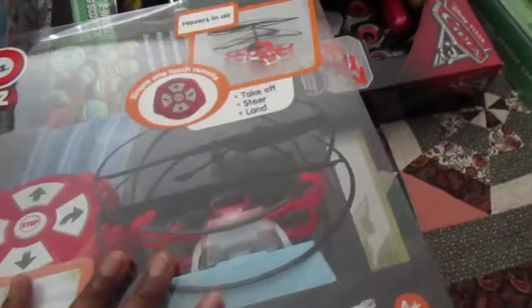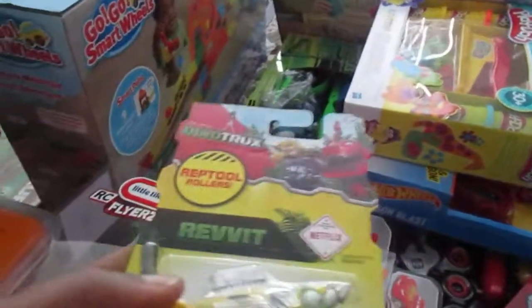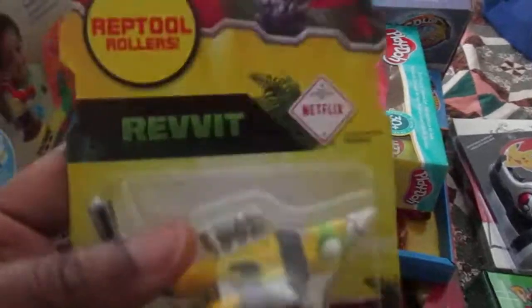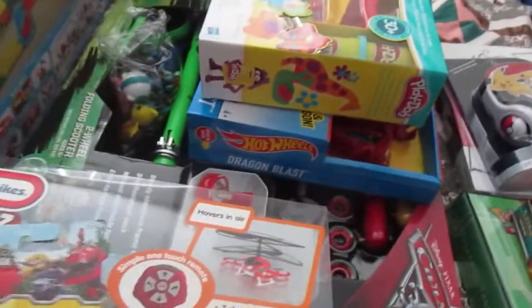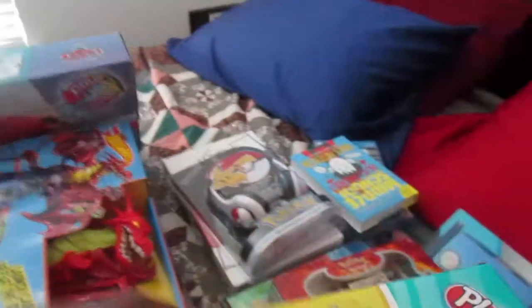I got him the drone because he's been begging for one and keeps trying to grab his older brother's drone, so I got him his own. He also wanted Revit from Dino Trucks — I got that from Walmart. Last year he got Garby and he wanted Revit to fit with Garby. I also got him a Play-Doh Fun Factory Deluxe set.